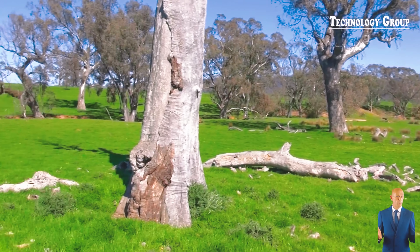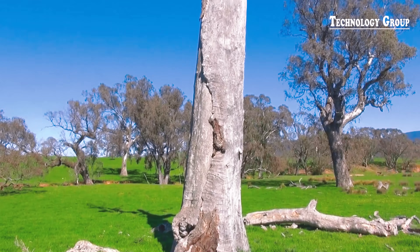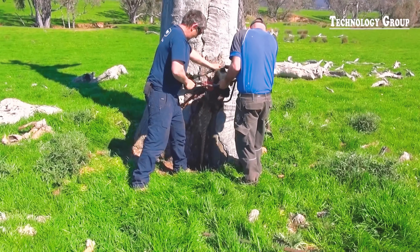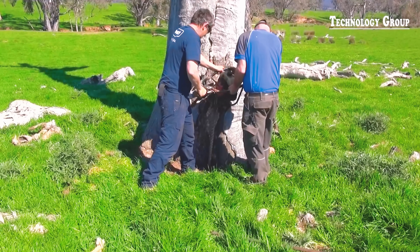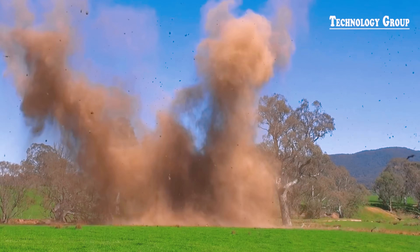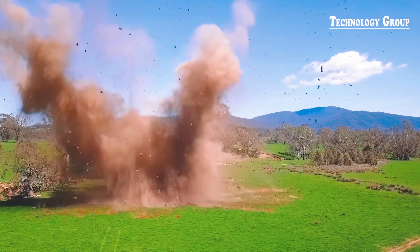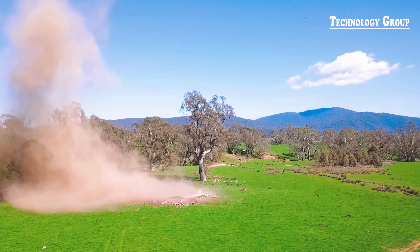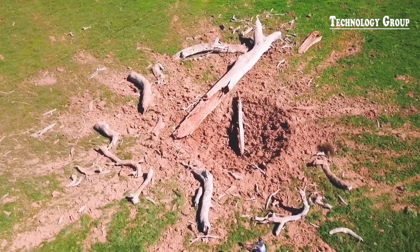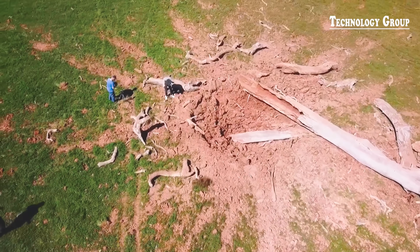A long dead tree on private land was safely felled using dynamite for firewood. This is a common method used when removing dead or damaged trees, especially when safety is a concern, as chainsaws can be dangerous. However, it should be noted that this method should only be performed by experienced professionals and should not be attempted otherwise.